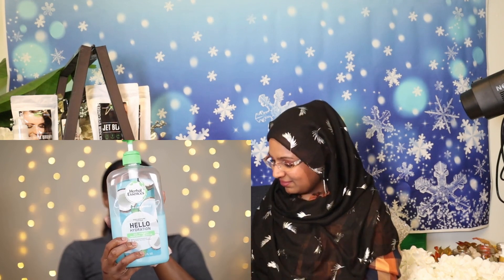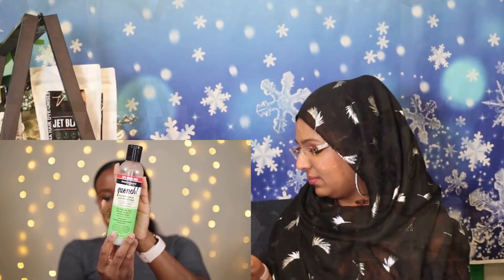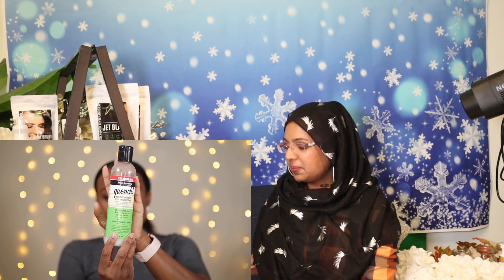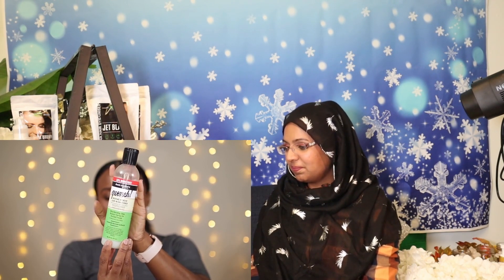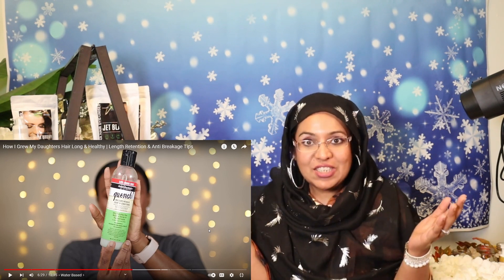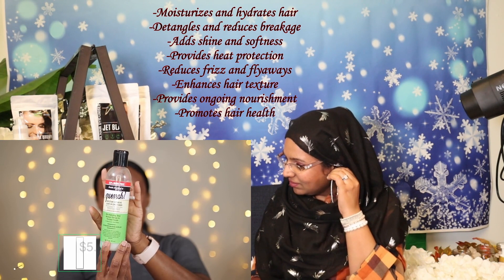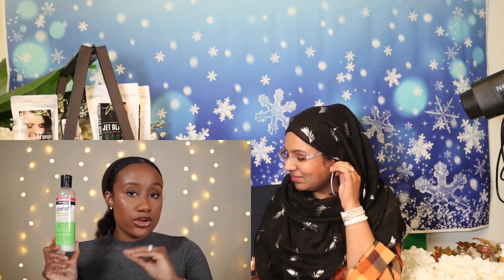Another product I like to use to detangle my daughter's natural hair is the Herbal Essences Hello Hydration conditioner. It's super affordable and comes in a big bottle, so you can use as much as you like. The next product I love is the Aunt Jackie's Quench Intense leave-in conditioner — also super affordable. Our detangling spray doubles as a leave-in conditioner, so it does both jobs. I got this from Target and it was about $5.99 or $6.99. This leave-in is honestly the bomb — a hidden gem that works great in both my daughter's hair and my own natural hair.